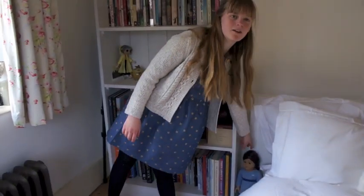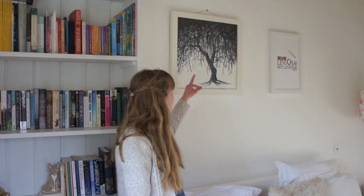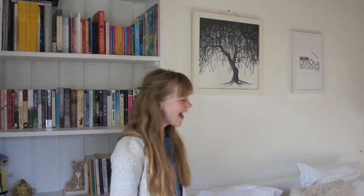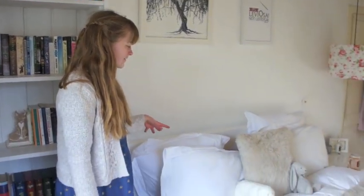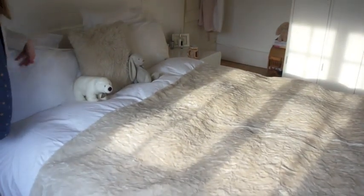Down here I have my American Girl doll. Lastly I have my bed. Up here I have a willow tree painting and also this poster that says 'It's Leviosa, not Leviosa.' Then I have my bed as you can see, with this really lovely soft throw and my two favourite soft toys.